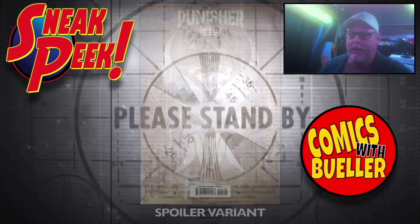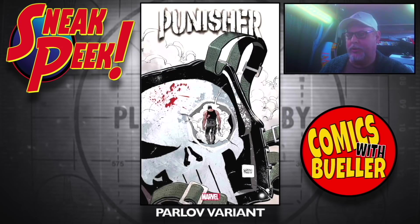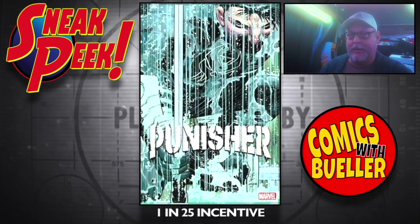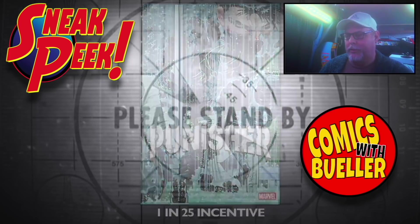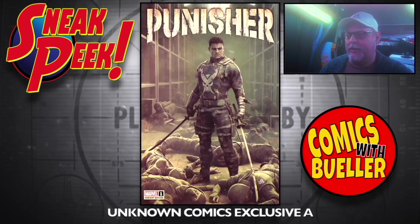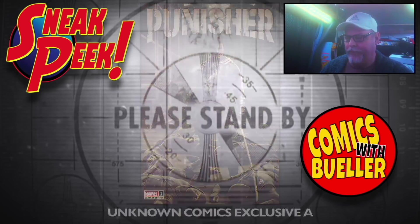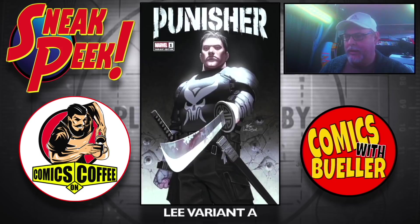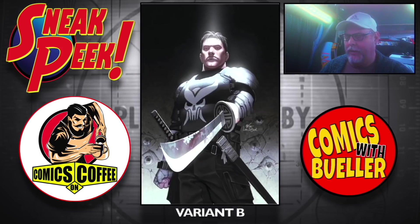We've been waiting for this — it's going to be a good book, so just enjoy it. The regular symbol will be back after the end of the storyline. Look at all these variants — the Unknown Comics exclusive, that's pretty cool looking. Exclusive B cover. The Lee variant A and the Lee variant B.